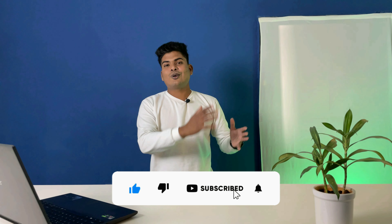If you haven't subscribed to the channel yet, subscribe and hit the bell icon. With that said, let's get down to business.